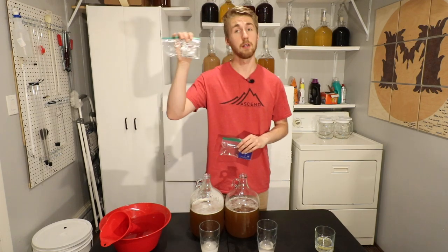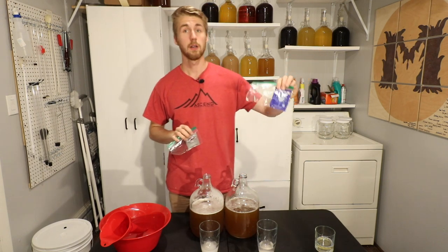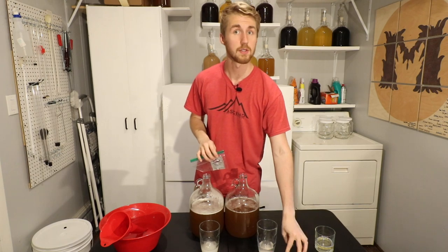Today, we're going to have ourselves another yeast shootout between the Lauvin Borgavin RC2112 and the Red Star Premier Cuvée yeast. So let's get started.